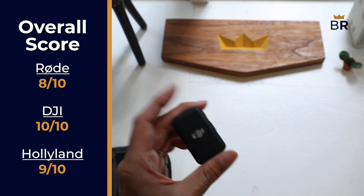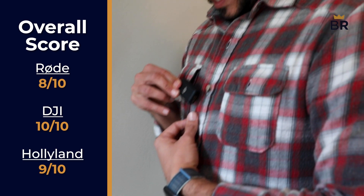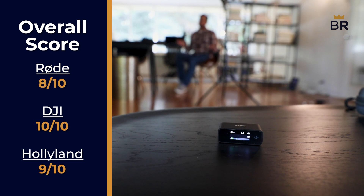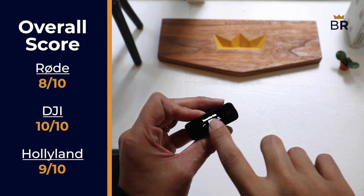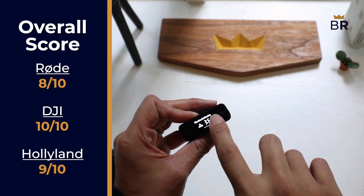The DJI's final overall score is a 10 out of 10, and that's why we're naming it BestReviews.com's official best of the best lavalier microphone. It's brilliant in every regard, with the only downside being that it comes with just one microphone instead of two. However, that's easy to fix with a $330 set that includes a second microphone and throws in a charging case.